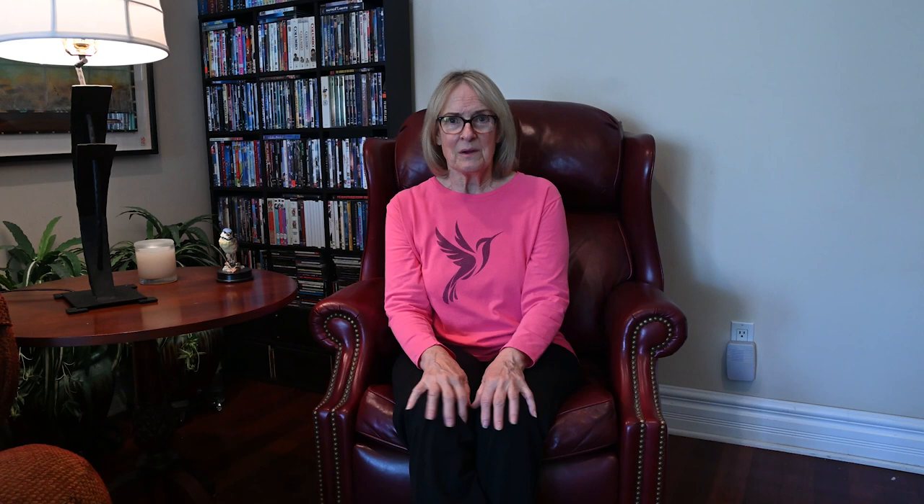Make sure you subscribe and hit that bell, because next Sunday we're continuing the Peru trip and going to Reserva Arena Blanca, where I got incredibly beautiful pictures of the male wire-crested thorntail. We also stopped at La Llanteria, where they have hummingbird feeders set up and I got a couple of new species.